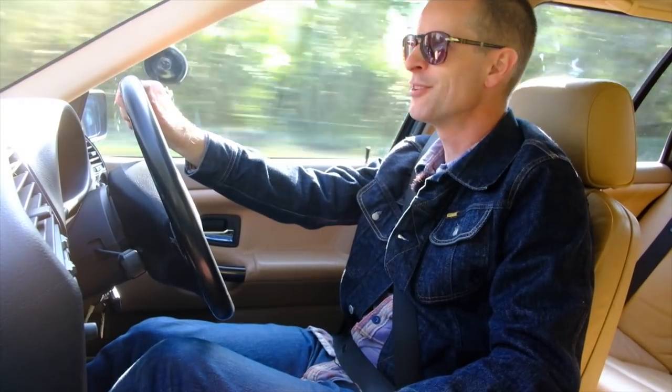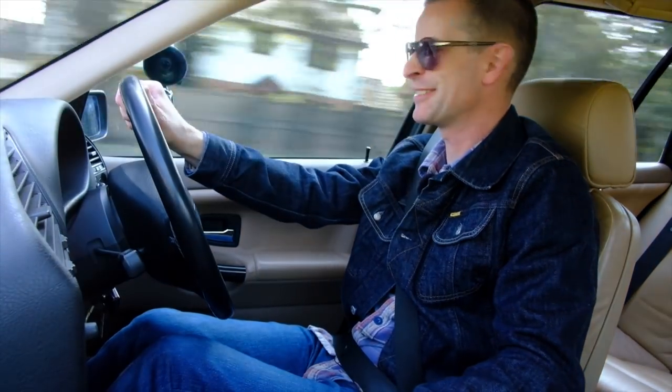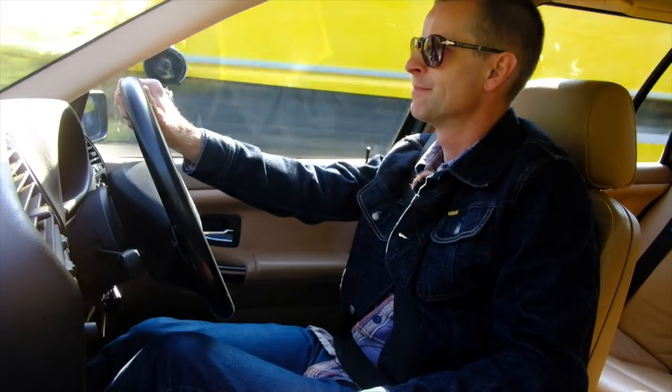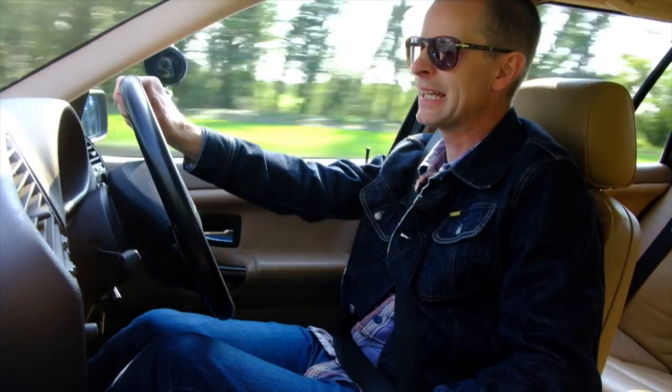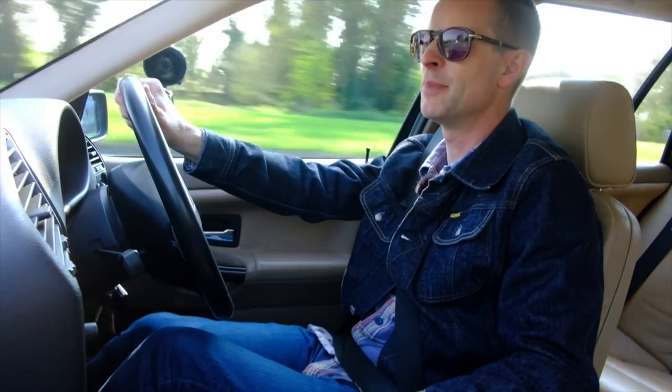It's interesting — this really does not feel like a 21-year-old car. It doesn't rattle, it doesn't creak. In fact, one little tiny creak — I think it's leather actually. The only thing I can hear when idling at 40 miles an hour is a bit of wind noise and a bit of road noise. The engine's barely making a whisper.